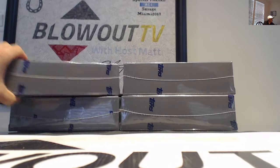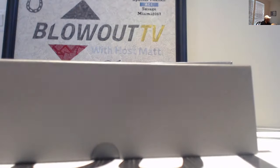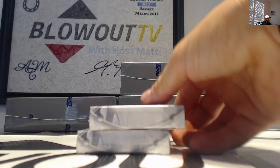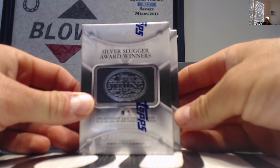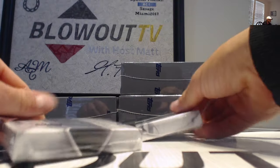First look — 2024 Topps Sterling Baseball. The mini boxes look pretty clean this year. Our themes for box number one: we'll start off with Silver Slugger Award Winners and the 500 Home Run Club. That's not a very big list, so that narrows it down. Let's hit something massive.